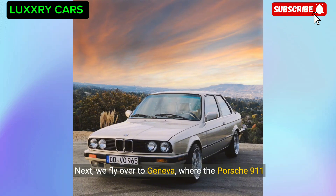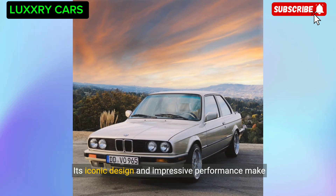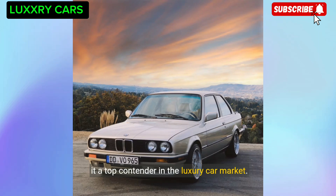Next we fly over to Geneva, where the Porsche 911 Carrera S is a popular choice among the affluent residents. Its iconic design and impressive performance make it a top contender in the luxury car market.